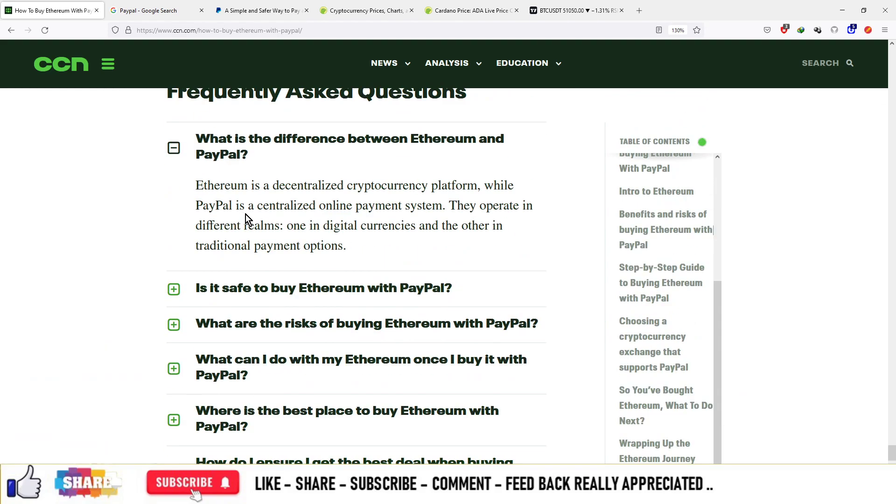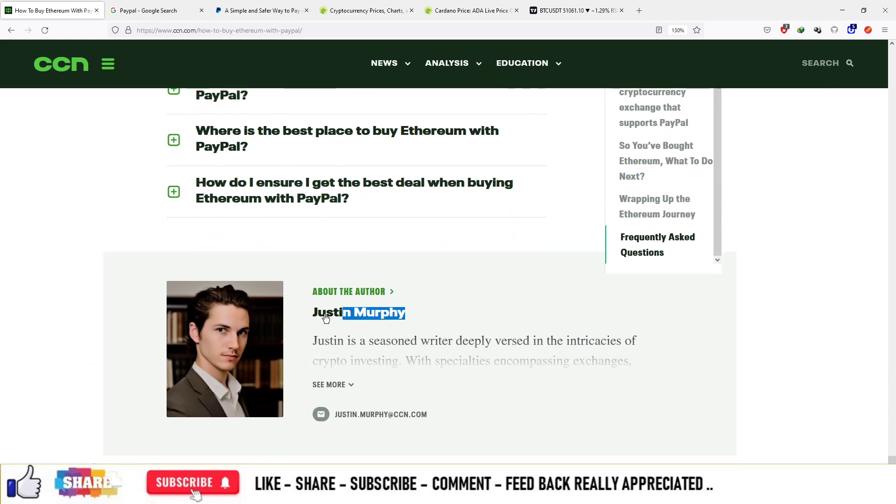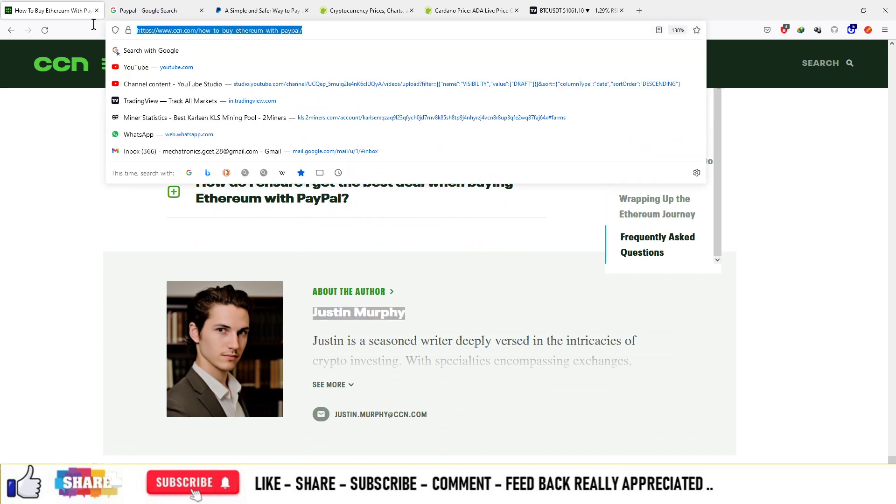Apart from that, you can see the FAQ section which is available at the end of the article. This article was published by Justin Murphy on CCN.com — you can check out this link for more details.